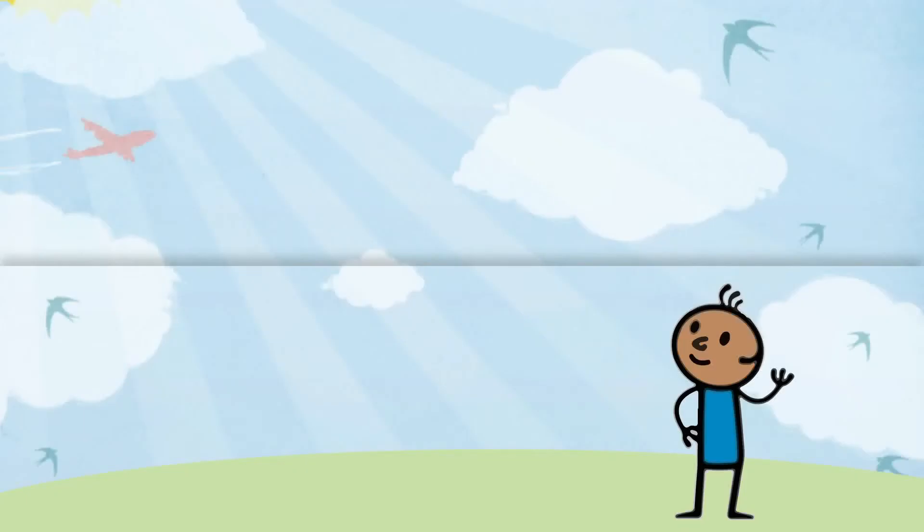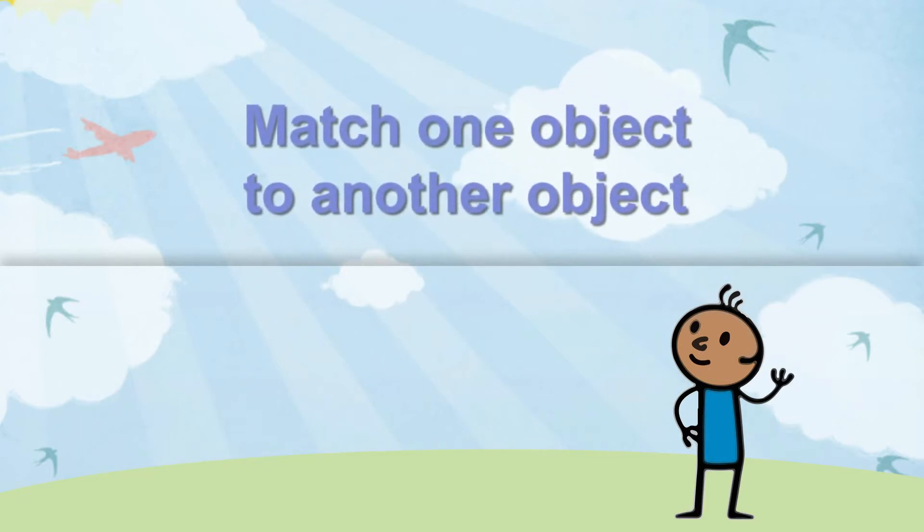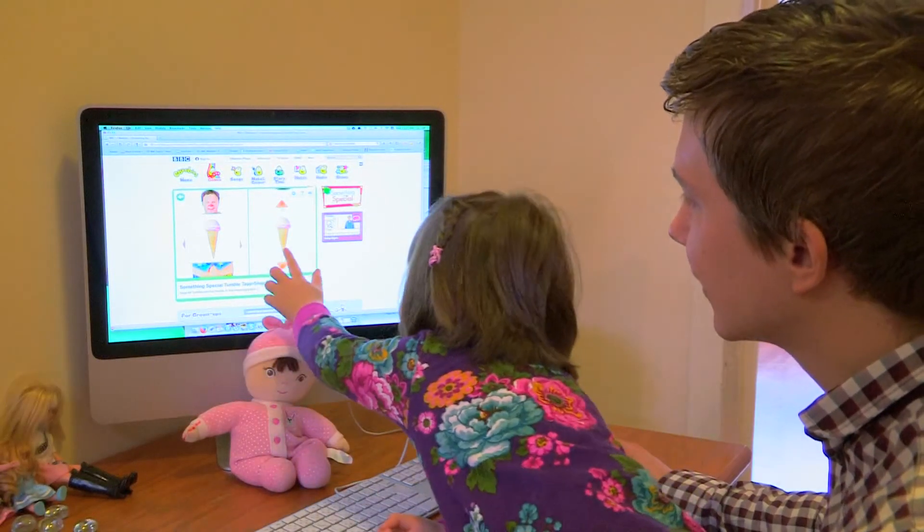By playing fun, everyday games with your child, you will help them match one object to another object. Matching games help reinforce one-to-one correspondence, where one object matches another object.